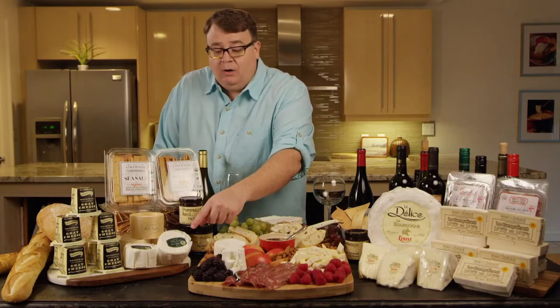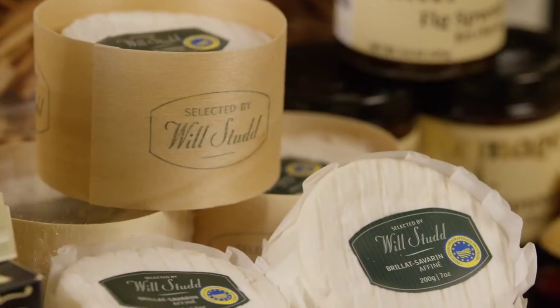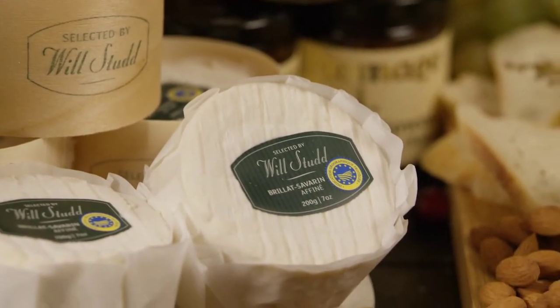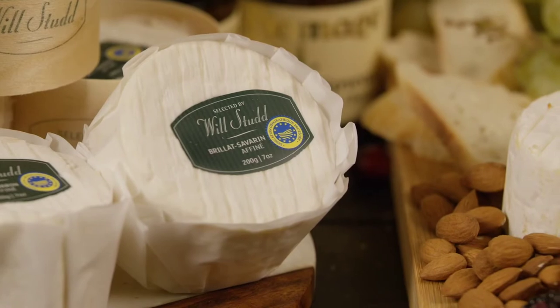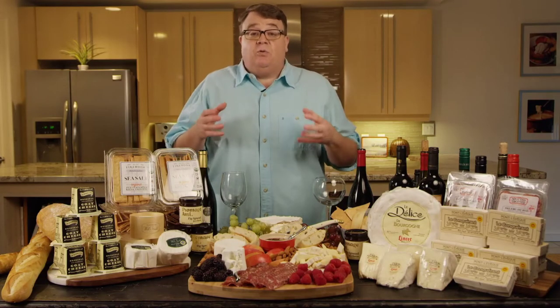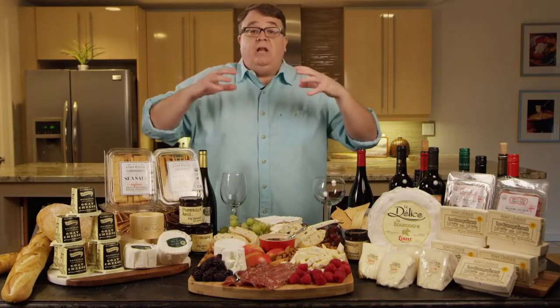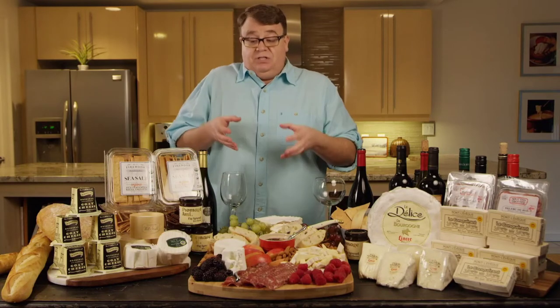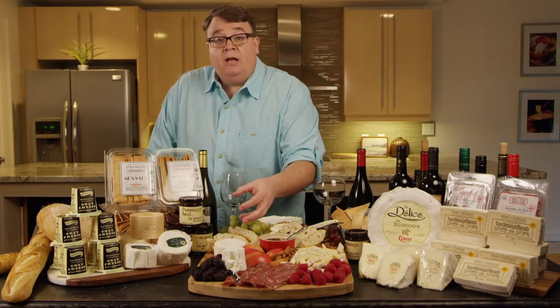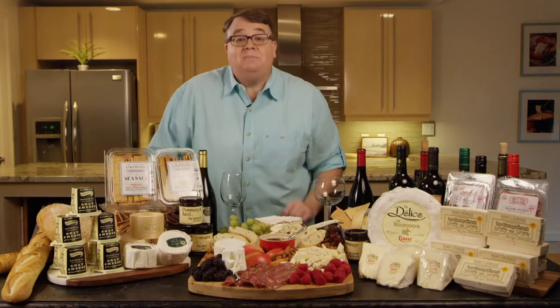You're going to see a name on here: Will Studd. Will Studd is a well-known cheese expert from Australia. He has spent his life traveling across the world and spending a lot of time, mostly in the Mediterranean, picking out cheeses that really represent a particular style. Will actually found this Briotte Savarin and thinks it's a great representation — he has superb taste. So anytime you see that Will Studd name on a cheese, that means it has been picked because it is absolutely beautiful.